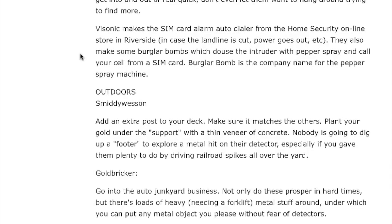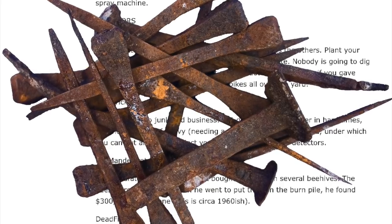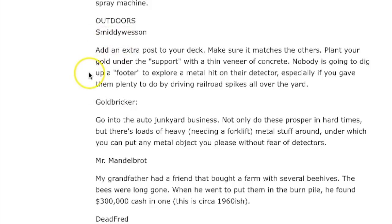Smitty Wesson adds outdoors: add an extra post to your deck, make sure it matches the others, plant your gold under the support with a thin veneer of concrete. Nobody is going to dig up a footer to investigate a metal hit on their detector, especially if you gave them plenty to search by driving railroad spikes all over the yard. This guy is serious, but some really good ideas there.